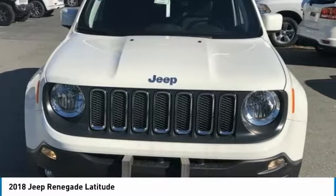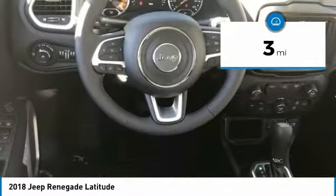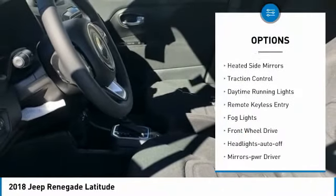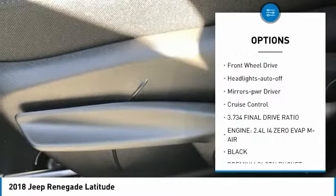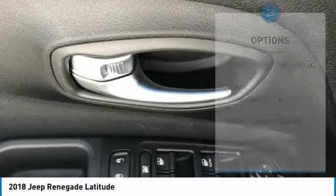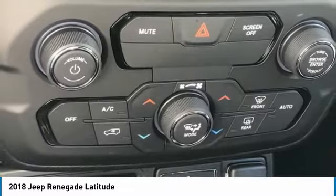This vehicle has less than 100 miles. Here are some of this vehicle's great options: aluminum wheels, heated side mirrors, traction control, daytime running lights, remote keyless entry, fog lights, FWD headlights, auto off mirror memory, and cruise control. Come see the car for yourself.